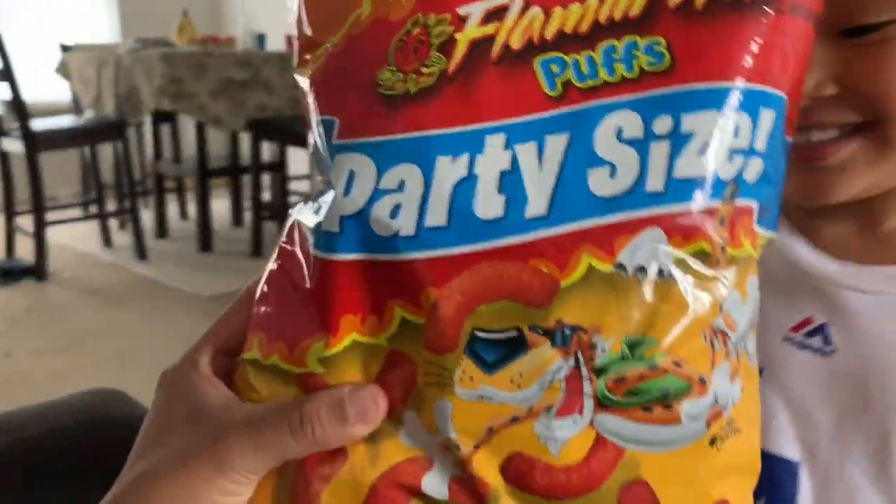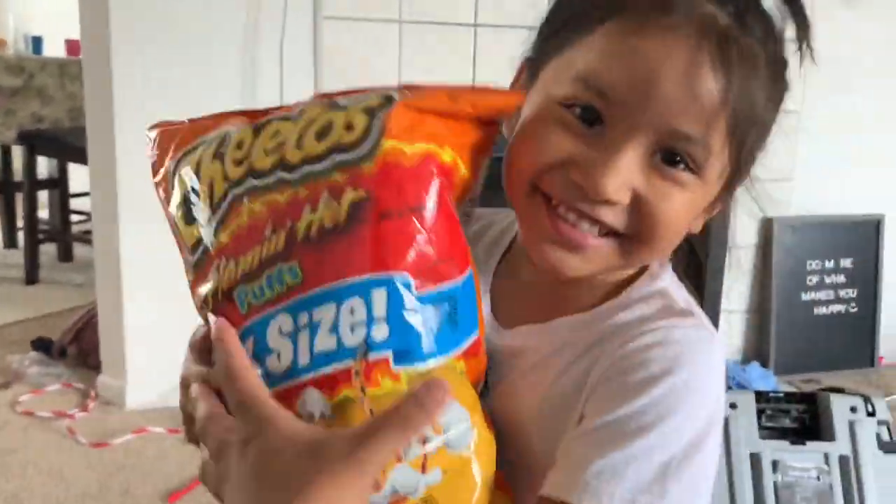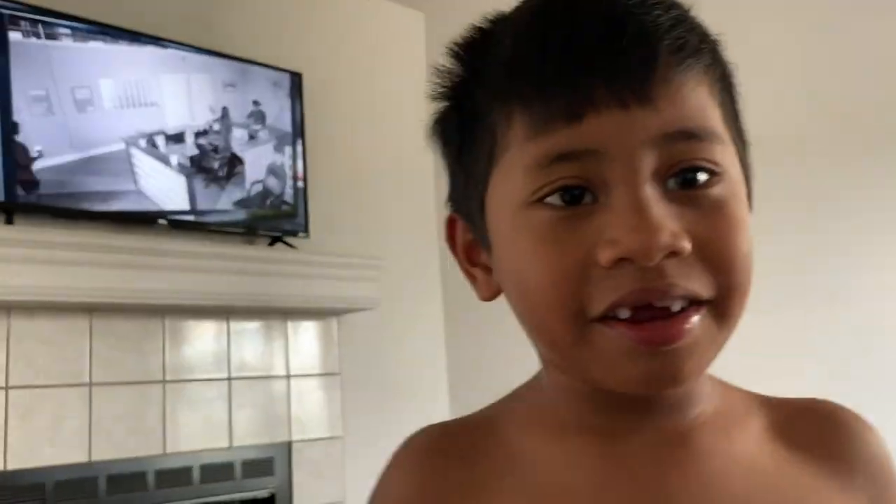We found these huge-sized chips — look at how big they are. They're humongous. These are my favorite chips ever. I'm watching a movie.